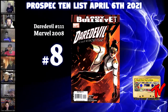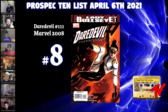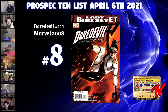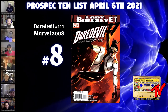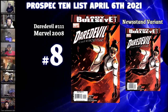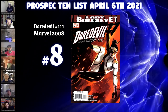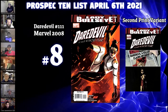Our number eight book is Daredevil #111, Volume 2, published in 2008. This is the first appearance and origin of Lady Bullseye, also known as Maki Matsumoto. This is no new spec — everybody knows this was a pretty solid modern book for many years. But it's in a major lull: Cover A and the Dodson variants in near mint raw are selling for $20 to $30, where that book was once $70 to $80 minimum. There's also a 1-in-25 negative space variant and a really nice second print.